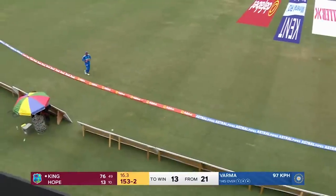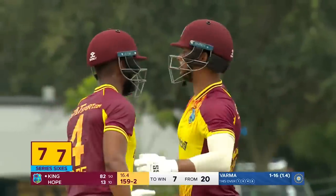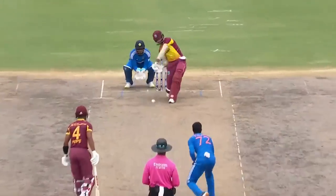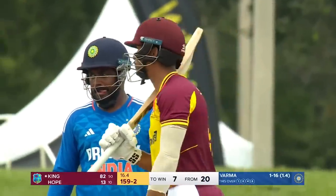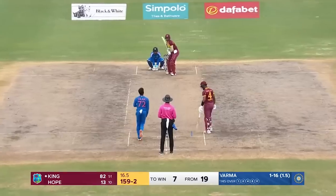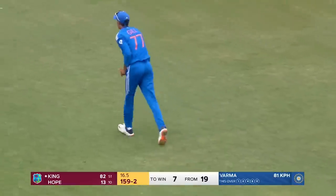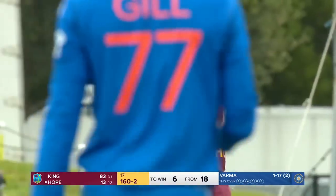Magnificent — regal in every sense of the word, such ease and poise from Brandon King. A little too full from Varma, pace on the ball; a well-set batter just hitting through the line. We haven't seen a lot of turn from Tilak Varma. The irony of that missed opportunity — a couple of them in the over — was that Tilak Varma himself went to a good catch from Brandon King.